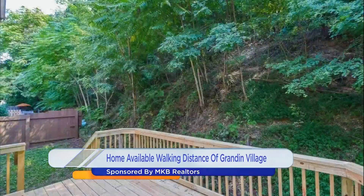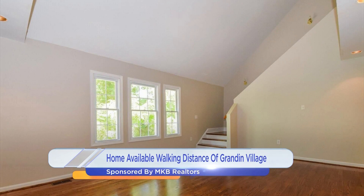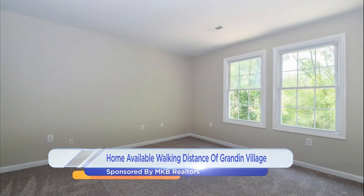Once you walk into that door, it leads you up stairs and you have this gorgeous vaulted family room. Refinished hardwood flooring, new carpet in the bedrooms, new tile in the bathrooms, new granite in the kitchen. It's just so open and airy. Vaulted ceilings really give volume to a space.